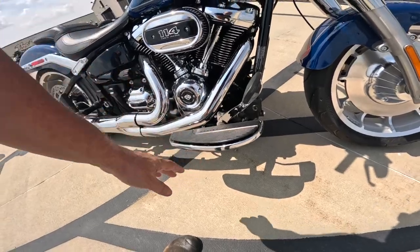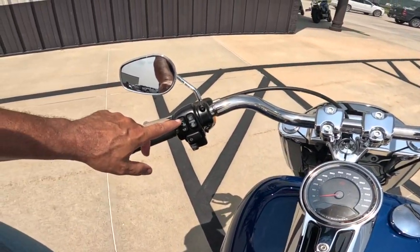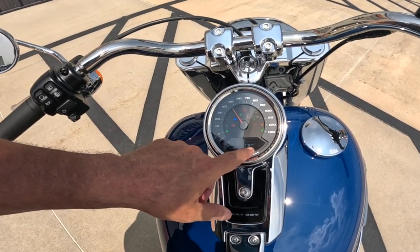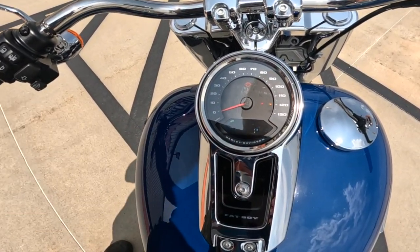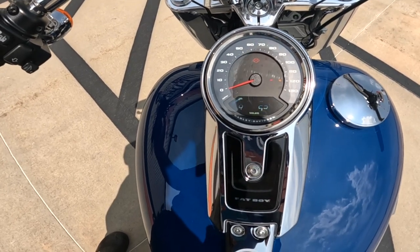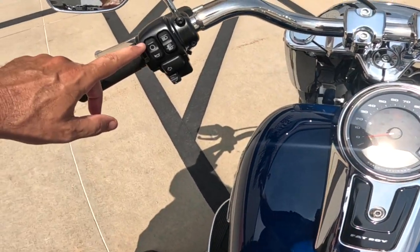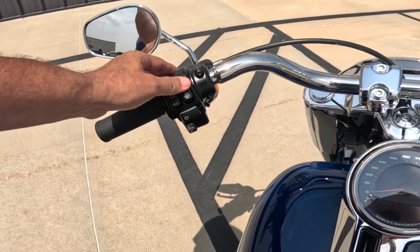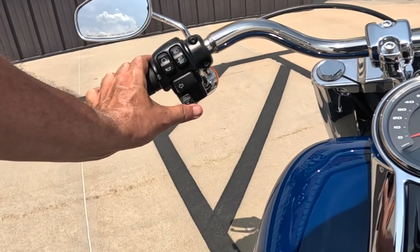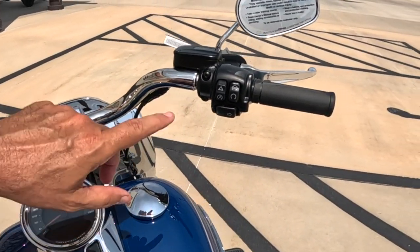It looks minimalistic but there's some stuff here. The display — look at that, like a Christmas tree — shows ABS, fuel gauge. Hit this button to cycle: mileage, trip A, trip B, range — 62 miles — time, tach, and back to odometer. All controlled with this one button. High/low for the lights, a flash-to-pass, blinkers. Real cruise control — push to turn on, push down to set, push up to resume, with plus and minus. Just amazing. And look at that whole front end — gorgeous.